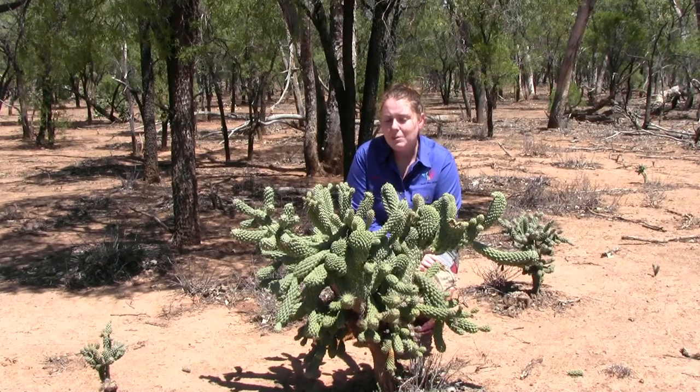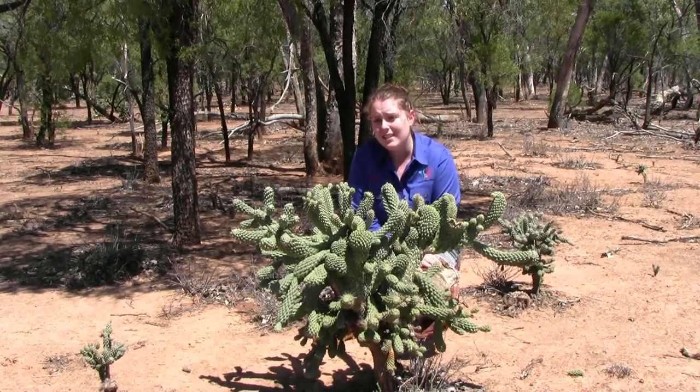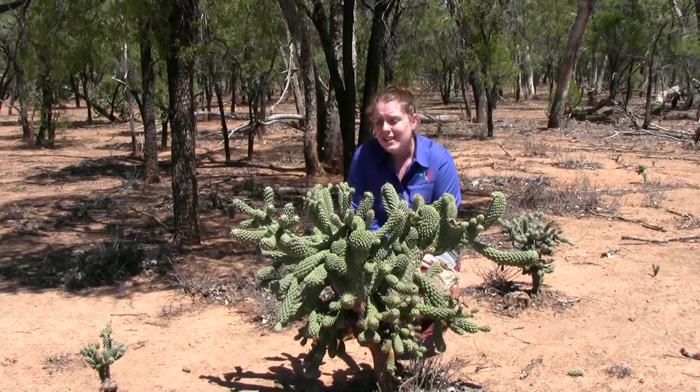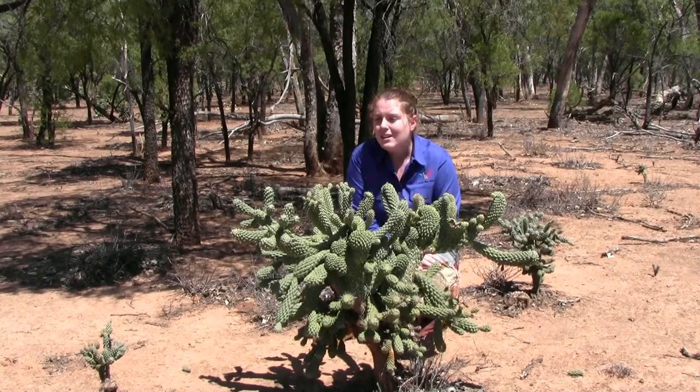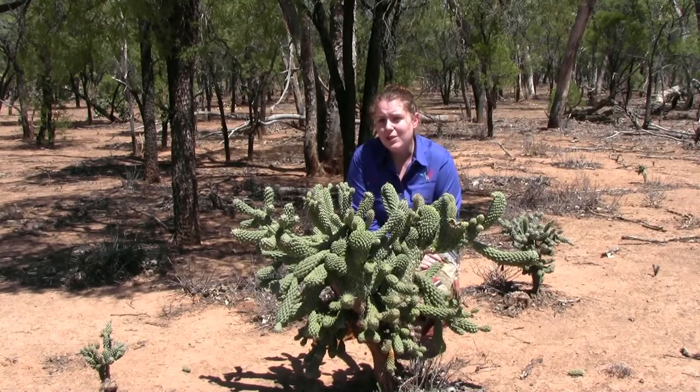It is extremely drought resistant because it's fleshy and it doesn't have any leaves, so the moisture doesn't escape from it so quickly. It has really thick tough skin, so inside these clusters will be a lot of moisture — that's how it stays alive during drought times.